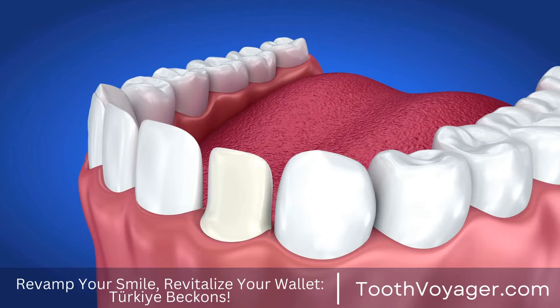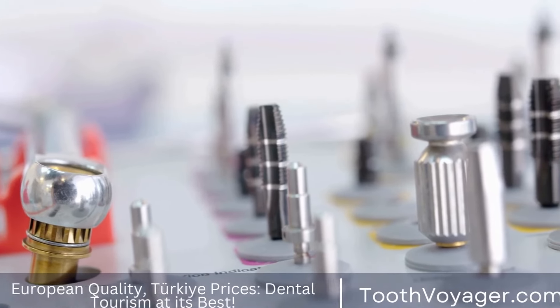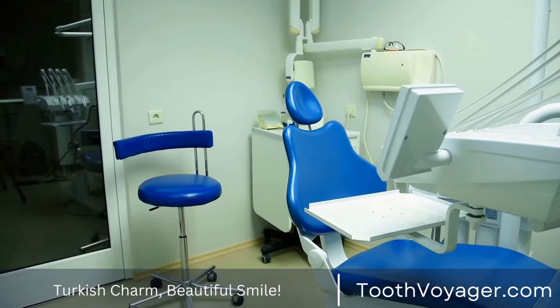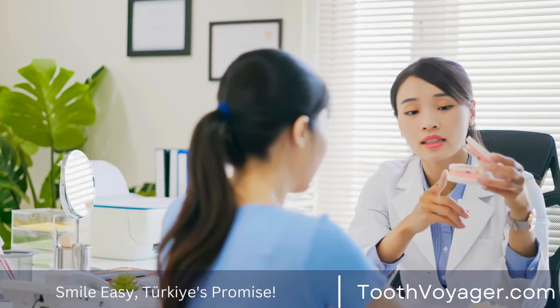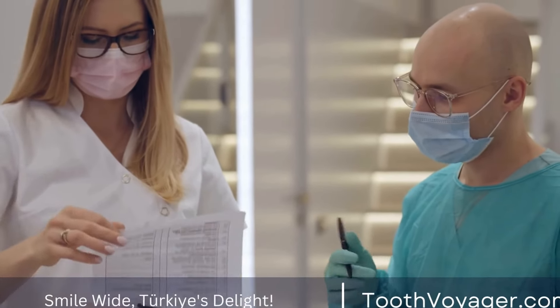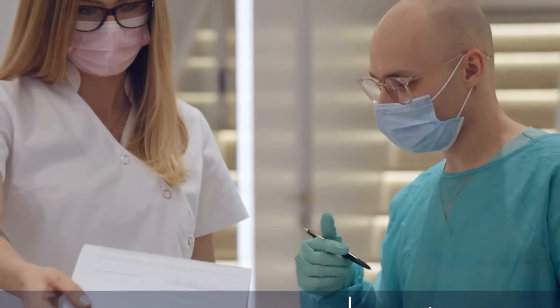4. Discoloration of the Tooth. If you observe that your tooth is discolored, this could indicate that the nerve in the tooth has been damaged or is infected. The discoloration could manifest as graying or darkening of the tooth, and could be due to the destruction of the pulp tissue within the tooth. Sometimes teeth appear darker from the inside, which indicates that the nerve is damaged and a root canal could be required.